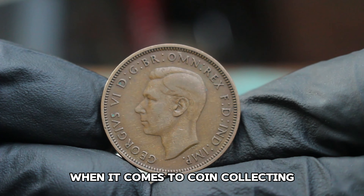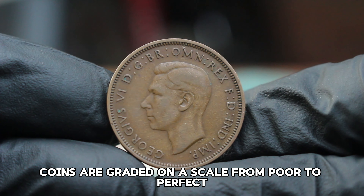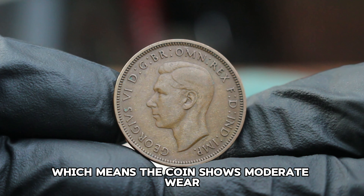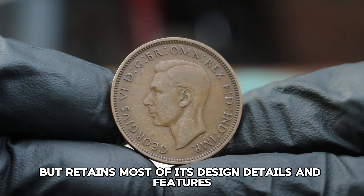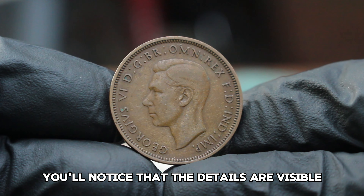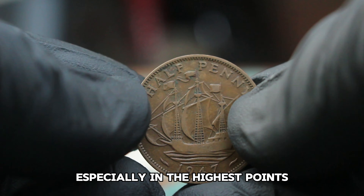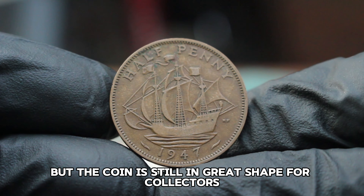When it comes to coin collecting, condition is key. Coins are graded on a scale from poor to perfect mint state. Fine condition means the coin shows moderate wear but retains most of its design details and features. In fine condition, you'll notice that the details are visible, but there may be some flattening of the design, especially in the highest points. The color may have darkened slightly, but the coin is still in great shape for collectors.